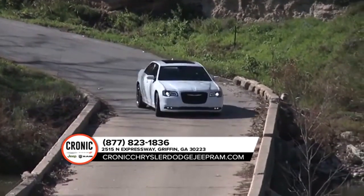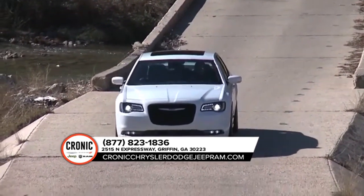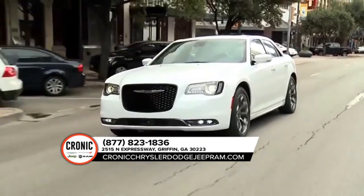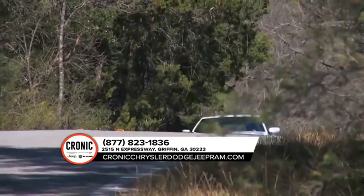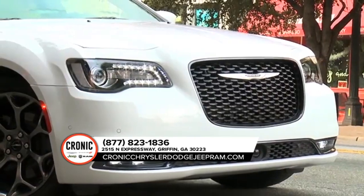The 2018 Chrysler 300 is easy to customize and it comes in a range of colors to complement the sunset you'll be driving off into. Chrysler believes that wheels define the character of a vehicle, which is why the 2018 Chrysler 300 offers nine different wheel designs in 17, 18, 19, and 20 inches.